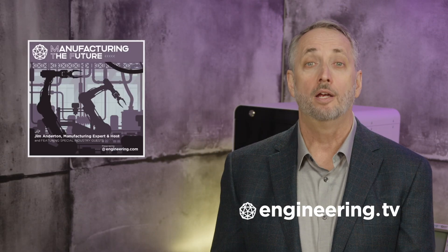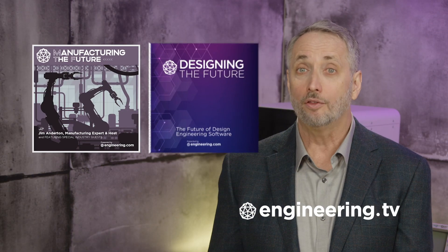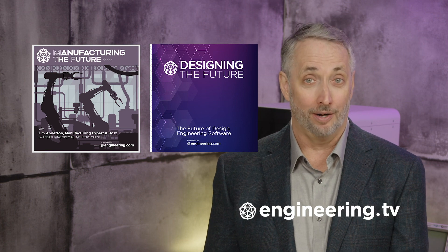That's it for today's episode of This Week in Engineering, brought to you by Engineering.com. If you liked this show, be sure to subscribe to our channel and click the notification bell for our next episode. For deeper engineering content, visit Engineering.tv for exclusive shows like Manufacturing the Future and Designing the Future, not found on our YouTube channel. Thanks for watching.